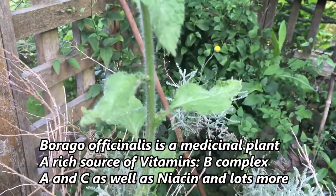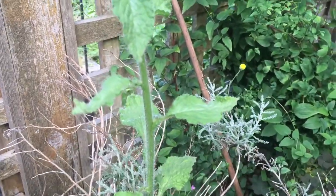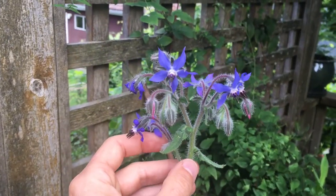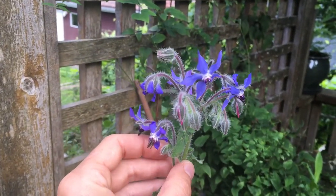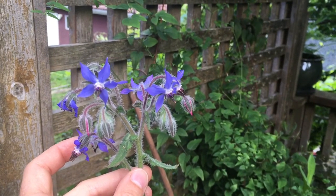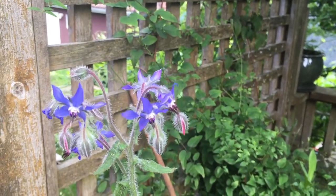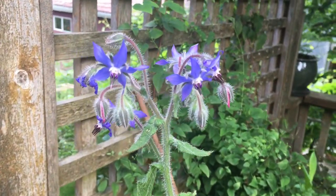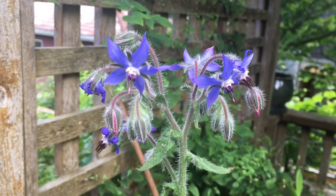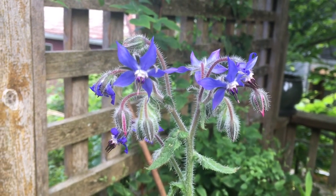Identifying borage is quite easy. It's got a hairy stem, and you can see it has ovate leaves that come to a point and are toothed as well. The flowers are really distinctive — a five-pointed, bright blue color — and it also has an extended column of purple-black tipped anthers at the center of the flower. It's a really distinctive flower, very hard to confuse, so it's a great one for beginning foragers.